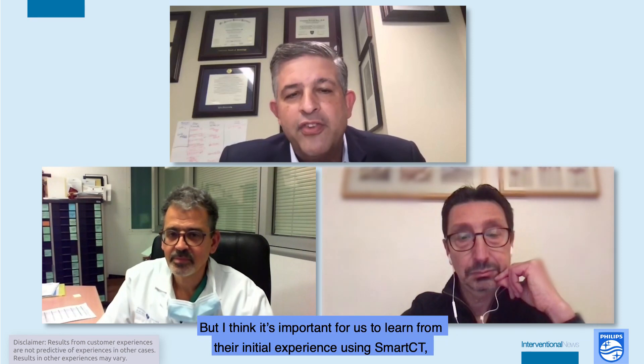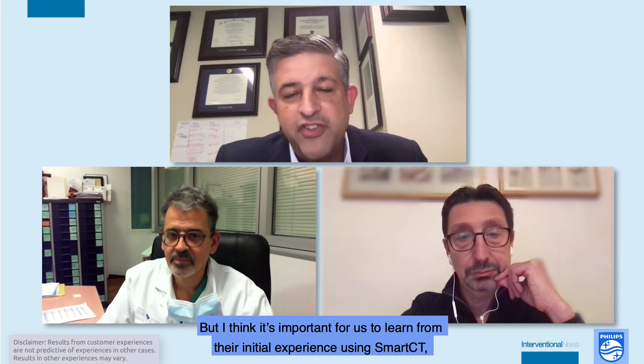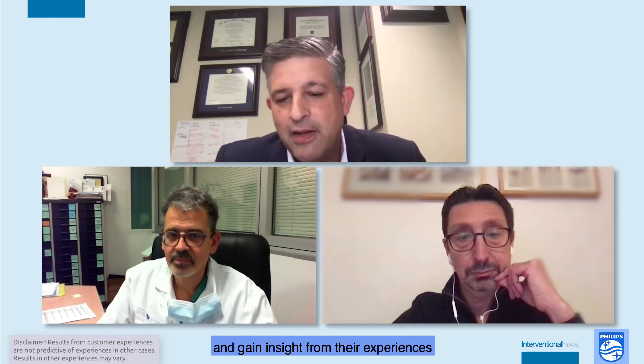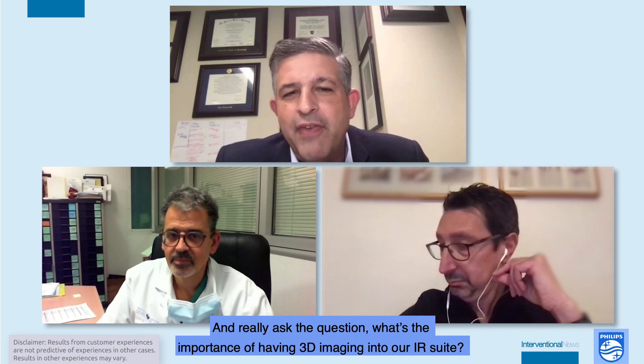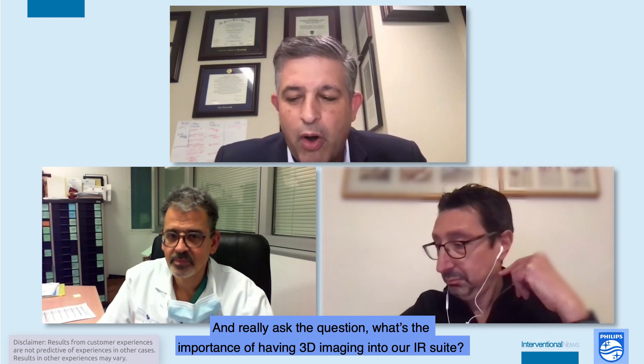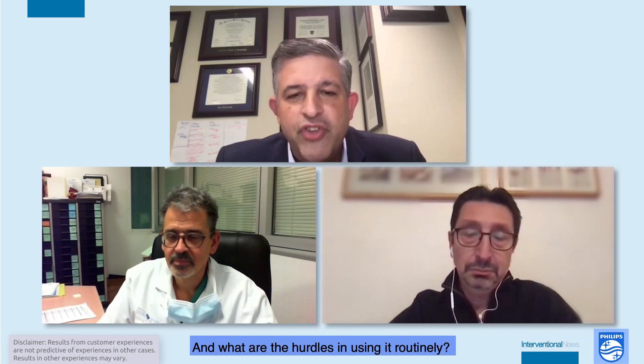We're looking forward to having this in the United States soon, but I think it's important for us to learn from their initial experience using Smart CT — to gain insight from their experiences, and really ask the question: what's the importance of having 3D imaging in our IR suite, and what are the hurdles in using it routinely?